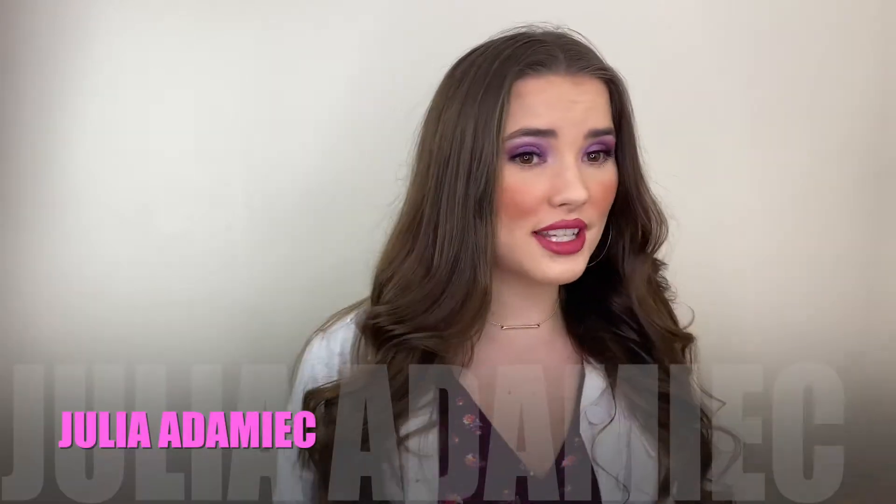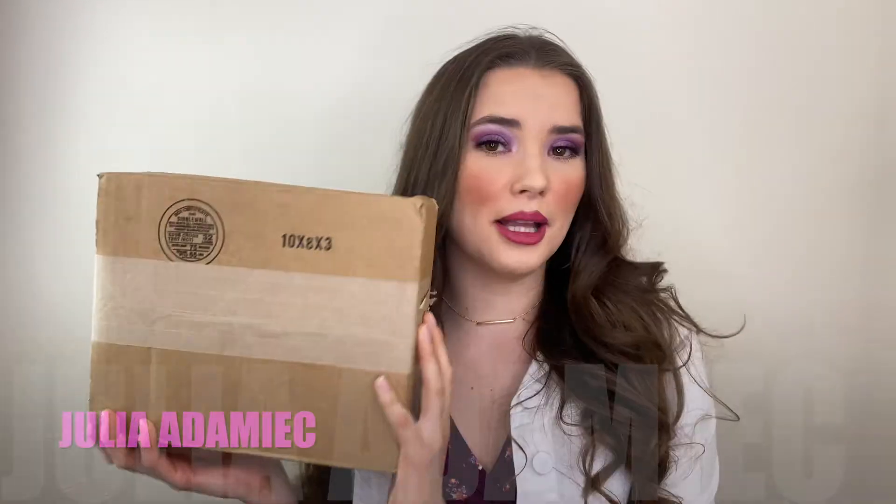Today I have an unboxing video. I want to unbox this little package with you guys together, so let's get right into this video.